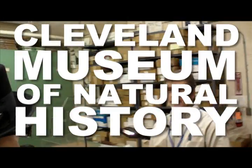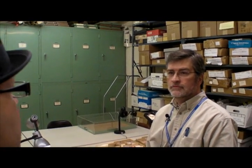Hey, it's Thomas Mulready from CoolCleveland.com and we're here today at the Cleveland Museum of Natural History with Dr. Brian Redmond. Thank you so much for talking with us. You are the director of the archaeology program here and the curator of archaeology — what does that really entail?